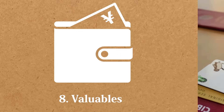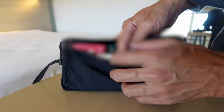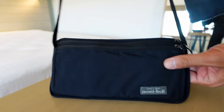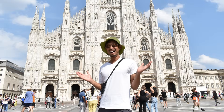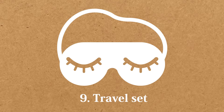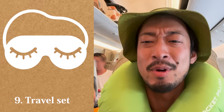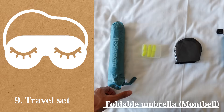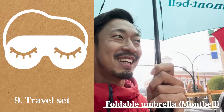Eighth, valuables: money, credit cards, and passport. I put them into a small wallet bag from Mumbel — I can hang it from my neck to avoid being stolen. I found it very handy, so I might use it as a wallet in the future. Ninth, travel set: eye mask, earbuds, ear pillow — these make my trip very comfortable during flights and at guesthouses. Foldable umbrella from Mumbel, very light and easy to carry during trips.